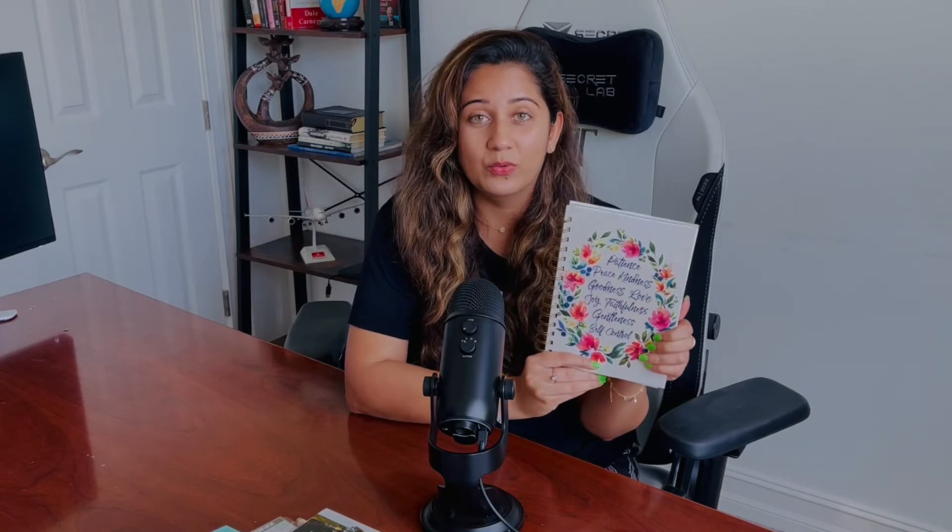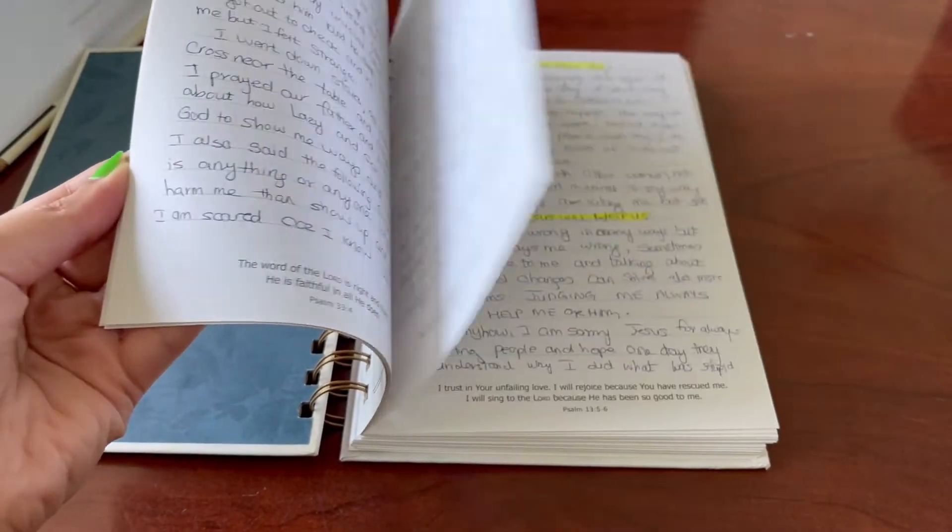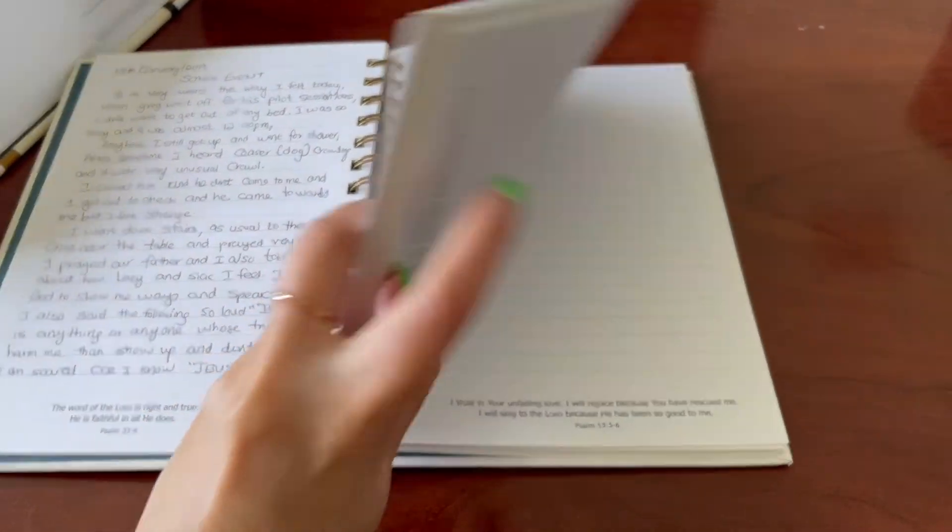I love this book. You can get this type of book anywhere at Hobby Lobby, Michael's, Staples, or any library. It has words on it like patience, peace, kindness, goodness, love, joy, faithfulness, gentleness, and self-control.